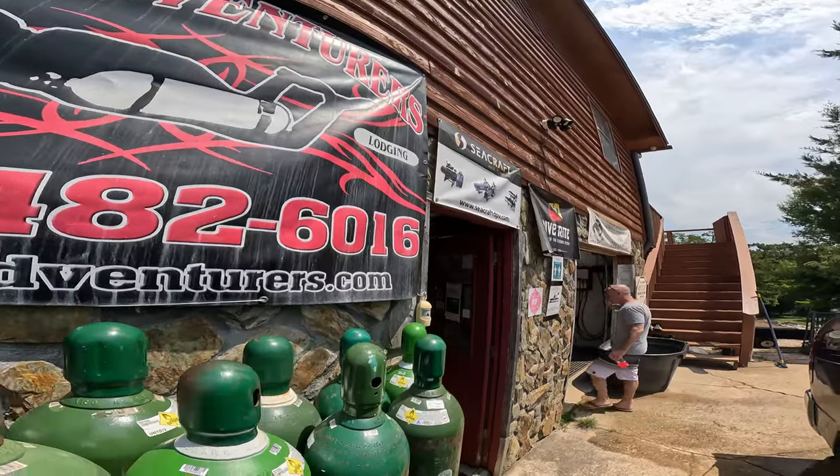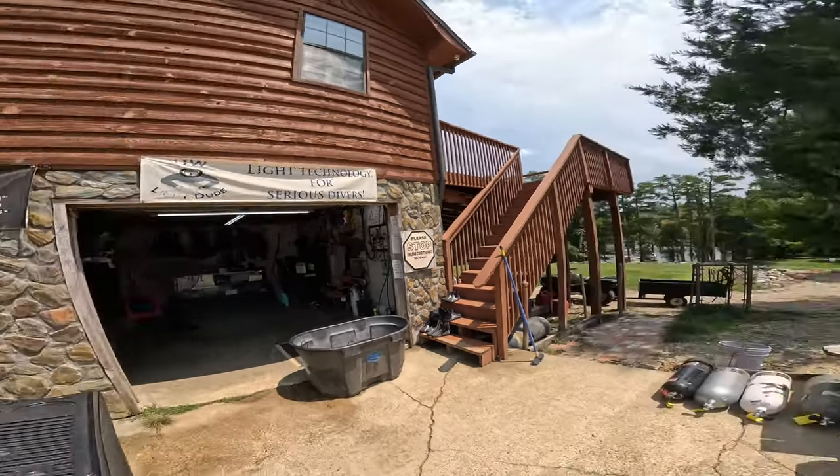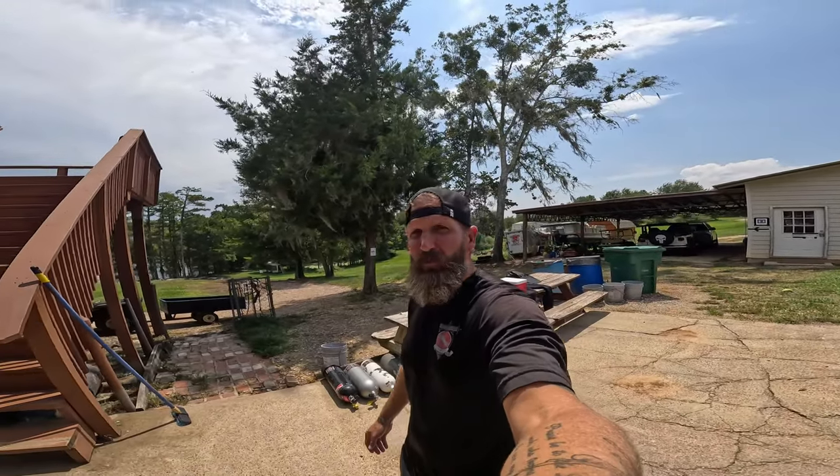Well guys, that's it — two dives, we're back at Cave Adventures to check out from the cavern. I'll probably pick up a souvenir or two. If you guys are in the area, come check them out, come check out this cavern — it's pretty sweet.